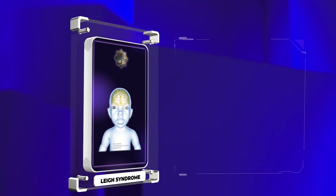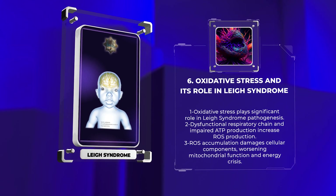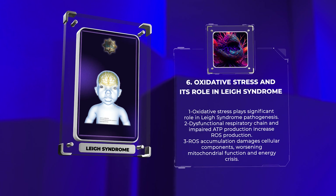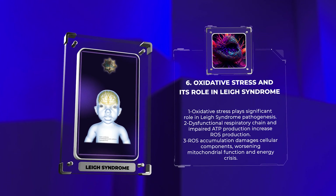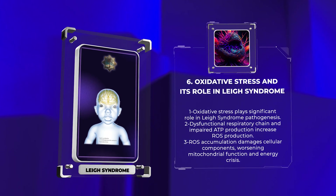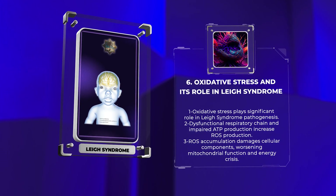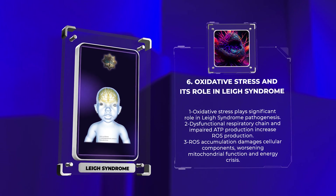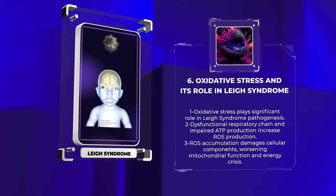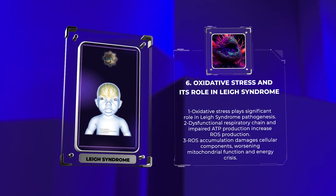Oxidative stress — an imbalance between reactive oxygen species (ROS) production and the capability of antioxidant defenses to neutralize them — plays a significant role in the pathogenesis of Leigh syndrome. The dysfunctional respiratory chain and impaired ATP production in mitochondria contribute to increased ROS production. An excessive accumulation of ROS can damage cellular components, including DNA, proteins, and lipids, thereby leading to a cascade of events that further damage mitochondrial function and exacerbate the energy crisis in Leigh syndrome. Understanding the role of oxidative stress may help develop potential therapeutic approaches aimed at reducing ROS production or enhancing antioxidant defenses.